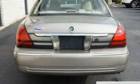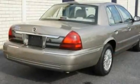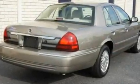Its top features include a power passenger seat, cornering lights, heated side-view mirrors, a four-speaker stereo system, and wood trim on the inside of the doors.